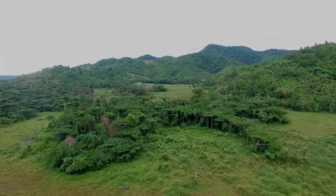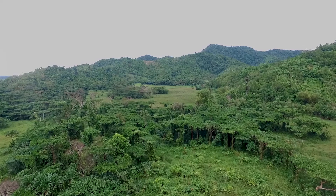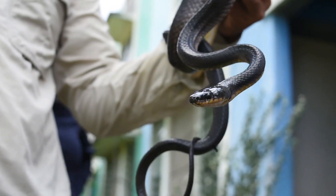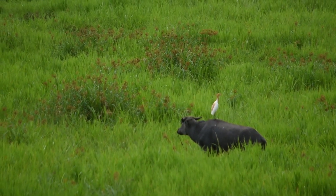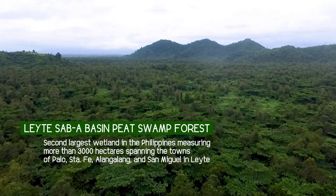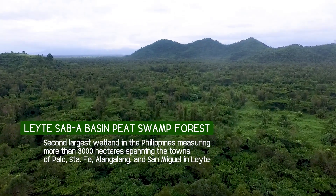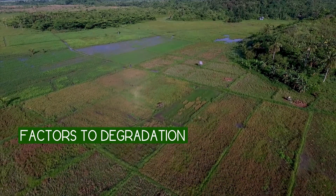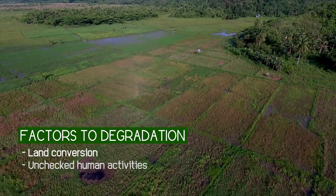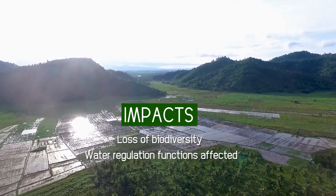Peatlands play an important role in regulating atmospheric carbon dioxide and serve as home for diverse flora and fauna. Biodiversity is preserved and restored when ecosystems are well adapted and properly managed in the peatland. The Leyte sub-up basin peatland used to have a total area of about 3,000 hectares, spanning four towns in the province of Leyte, but due to land conversion and human activities, a large area of the peatland is degraded, and its biodiversity and water regulation functions are severely affected and continuously threatened.